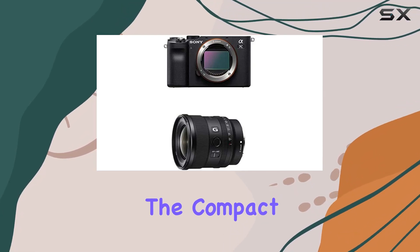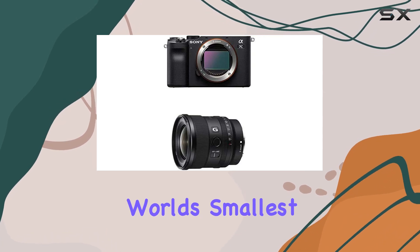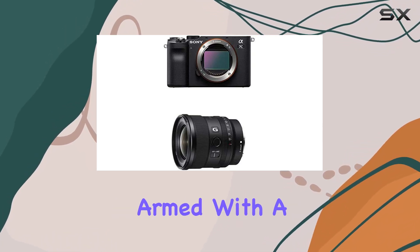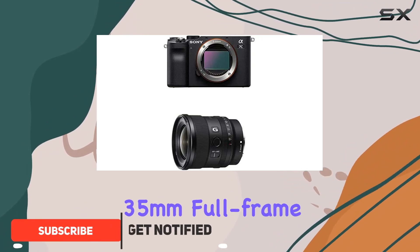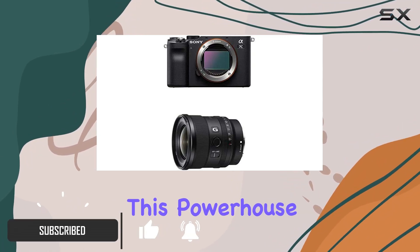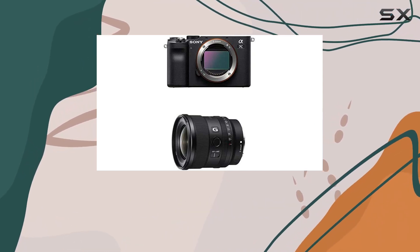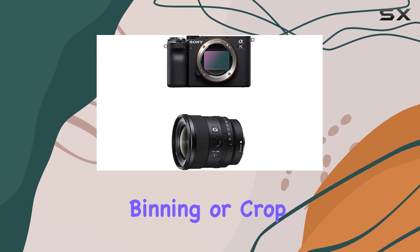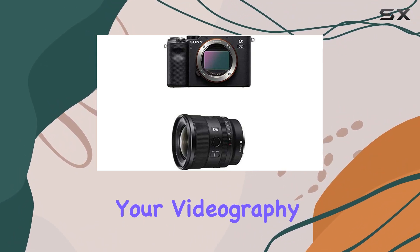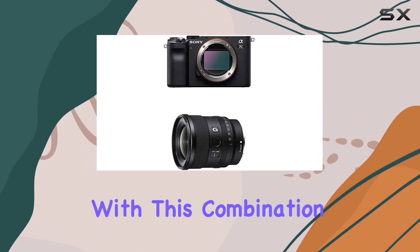Today we're diving into the compact marvels of photography with the Sony Alpha 7C, the world's smallest and lightest full-frame camera. Armed with a 24.2MP back-illuminated 35mm full-frame image sensor, this powerhouse ensures stunning stills that capture every detail. It's not just about photos — the 4K movie capability with full pixel readout, no pixel binning or crop, and HDR takes your videography to new heights.